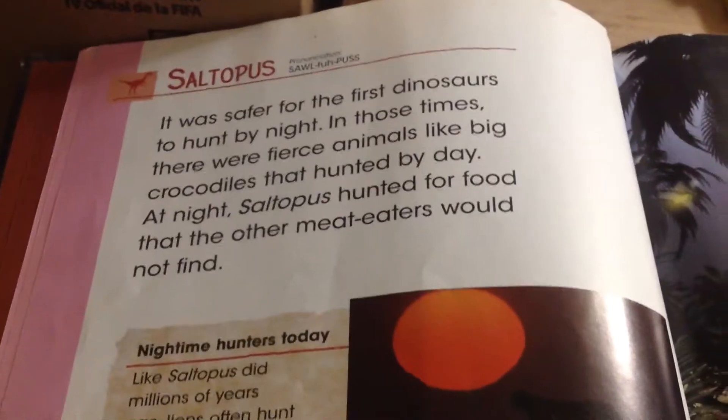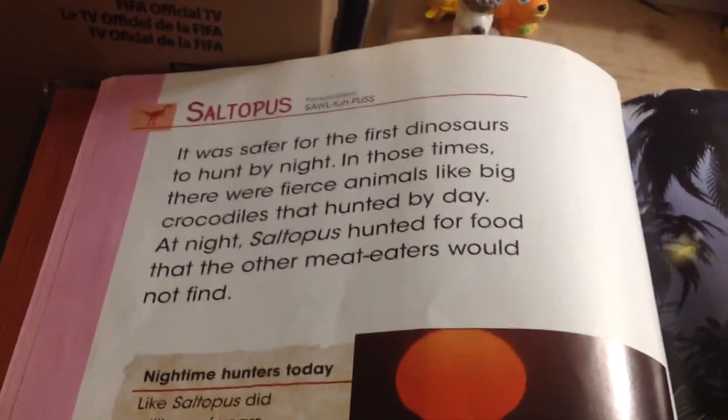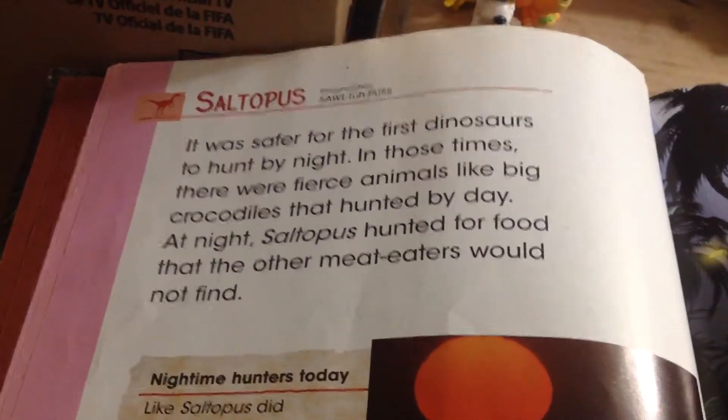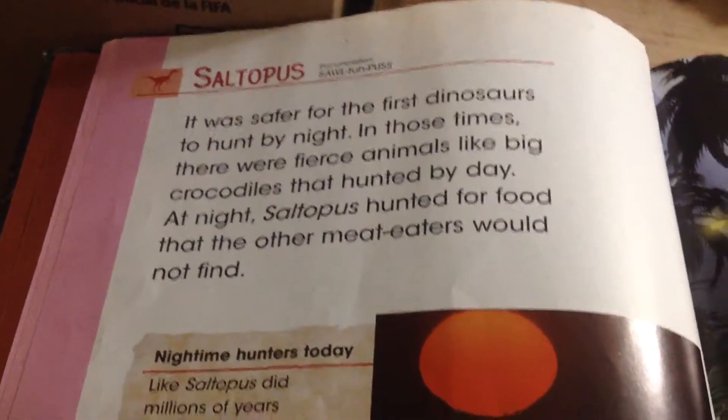It was safer for the first dinosaurs to hunt by night. In those times, there were fierce animals like big crocodiles that hunted by day. At night, Saltipuss hunted for food that the other meat-eaters would not find.